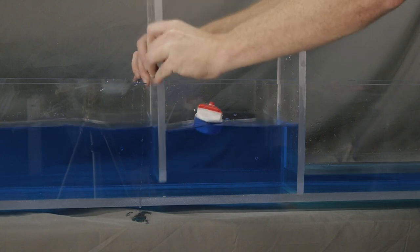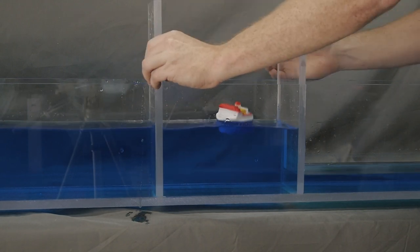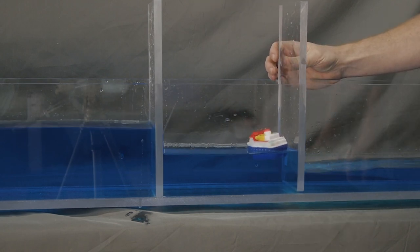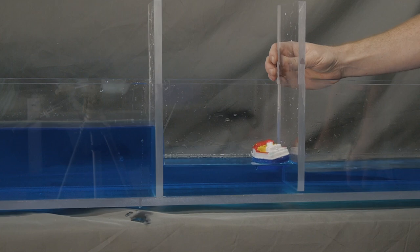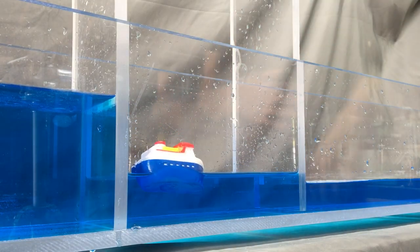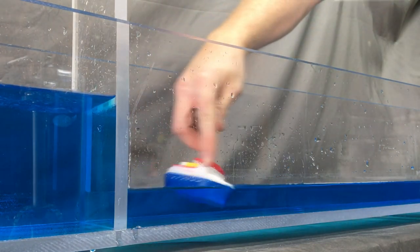Going down follows the same steps in reverse. The boat enters the full lock, the upper gate is closed, and the water in the lock is allowed to drain. Again, I'm just cracking the gate in the demo, but this is often done through a slightly more sophisticated way in the real world. Once the lock is drained, the lower gate can be fully opened and the boat can continue on.